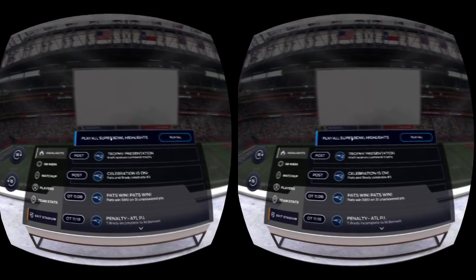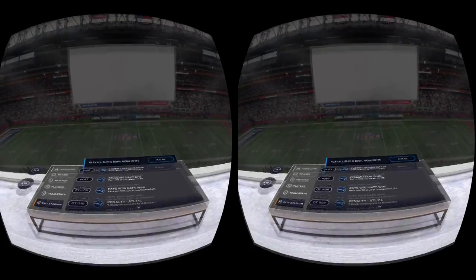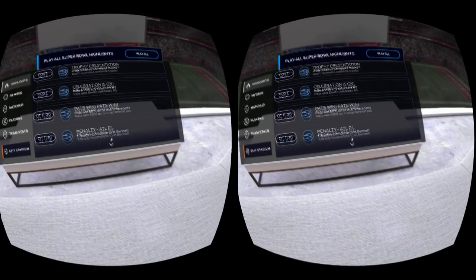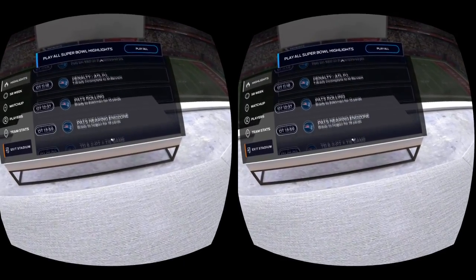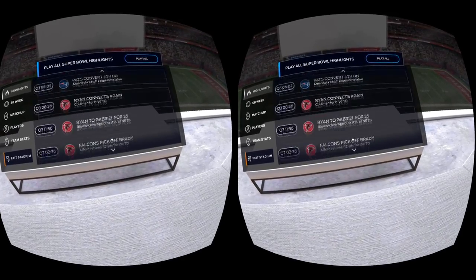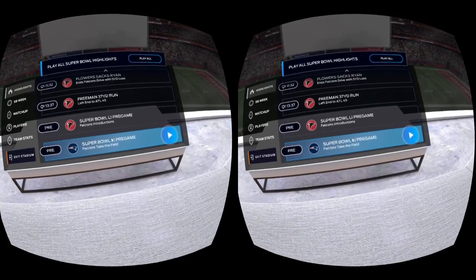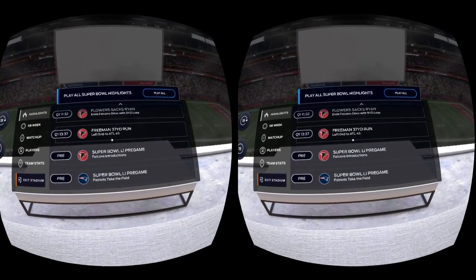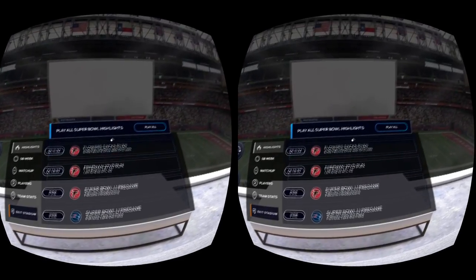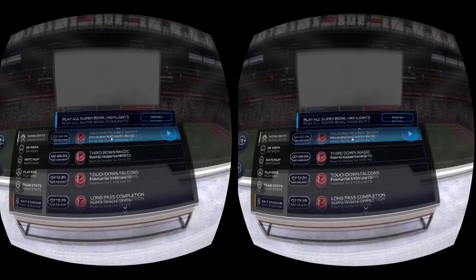As I said, during the game they were actually broadcasting these highlights pretty much as they were happening. You can see there's a ton of highlights available all the way from the beginning of the game and the pregame celebration stuff, all the way through to the presentation of the trophy. So let's just pick a couple of highlights at random and I'll show you guys how that works.